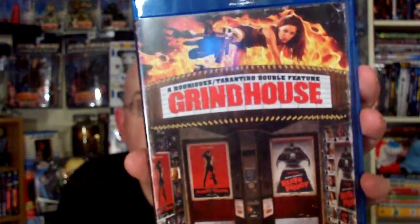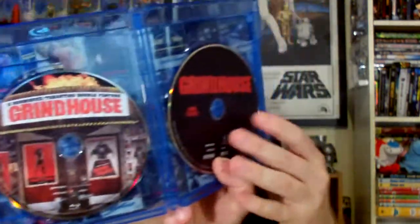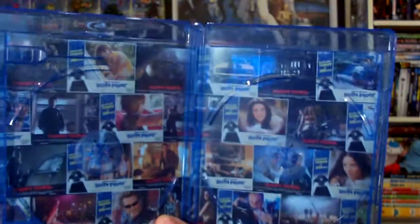Moving on to the Blu-ray portion. I grabbed a double pack of Grindhouse on Blu-ray — Planet Terror and Death Proof, which is a great Quentin Tarantino set. I saw this in the theater and they had the double feature with a little intermission, which was pretty neat. Both films are on one disc and the special features are on a second disc with a nice insert collage of old Grindhouse posters.